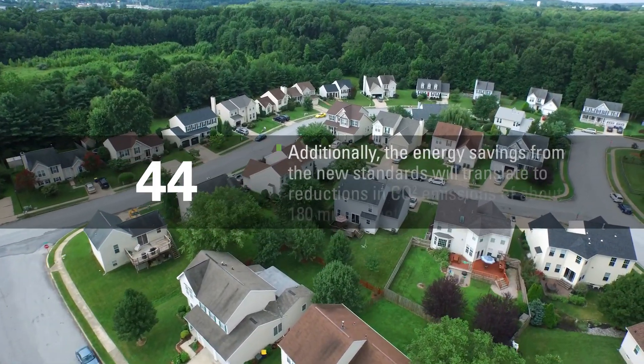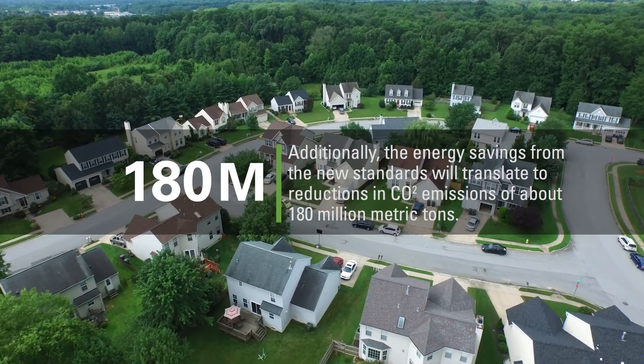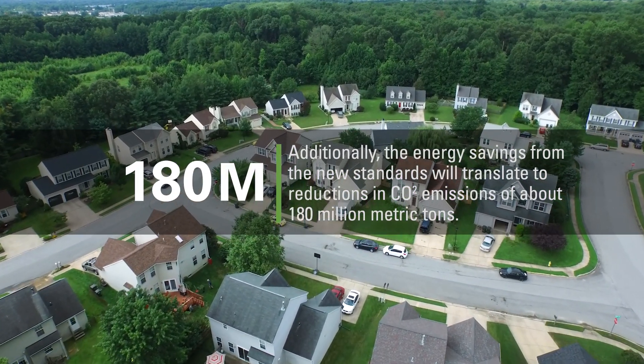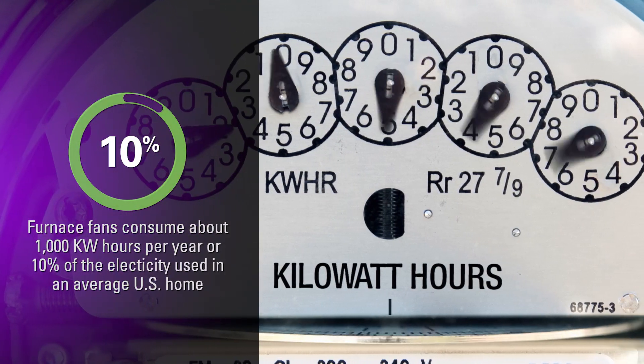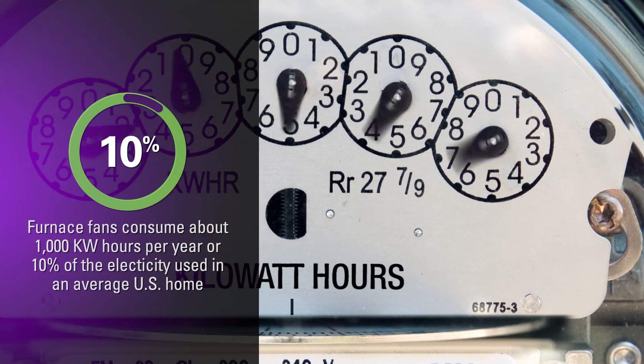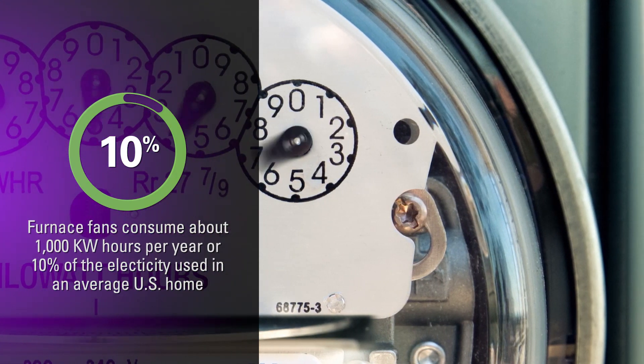Additionally, the energy savings from the new standards will translate to reductions in CO2 emissions of about 180 million metric tons. Furnace fans consume about 1,000 kilowatt hours per year, or almost 10% of the total electricity used in an average U.S. home.